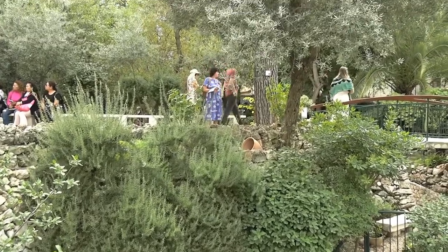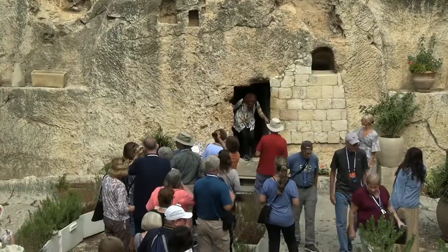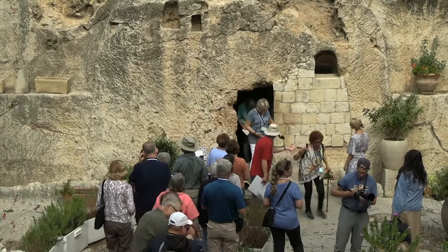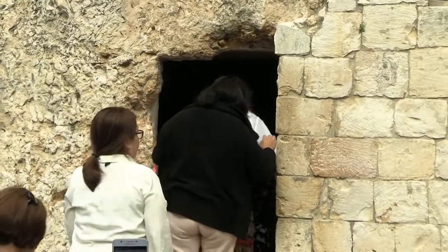The tomb was in the area of a garden. Here are people waiting in line to get to see inside the Garden Tomb — if you want to go in, you should take a look at it.